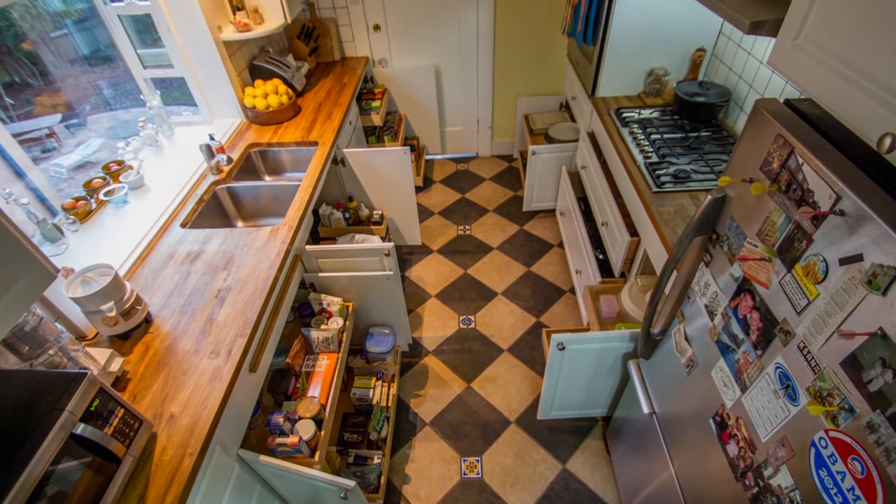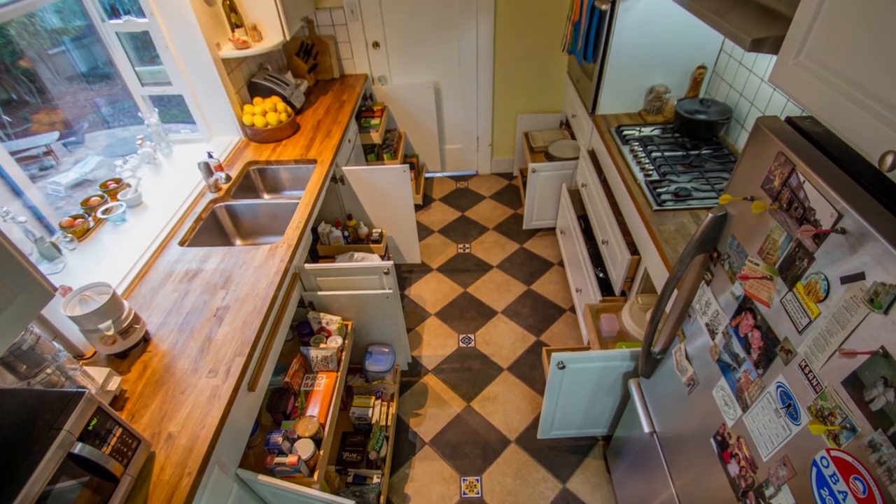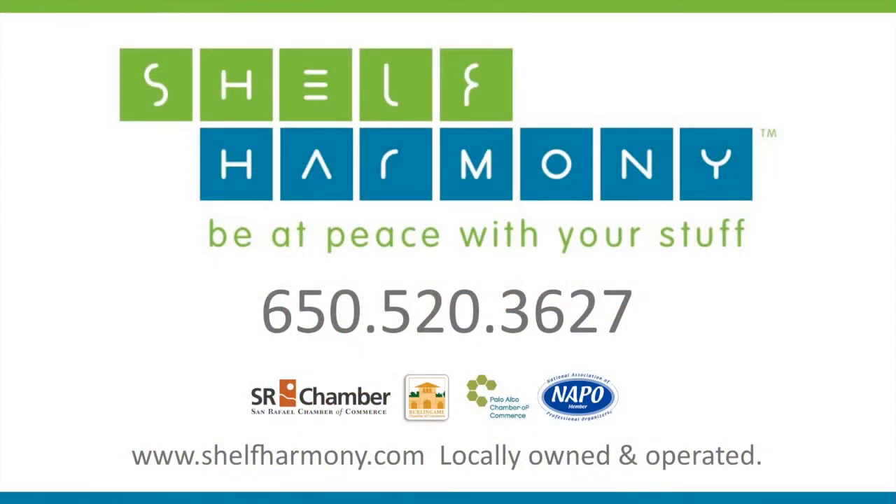Design solutions and professional installation are included in our prices, and we'll even pick up the sales tax. We're Shelf Harmony — be at peace with your stuff. Contact us for a free, no obligation quote.